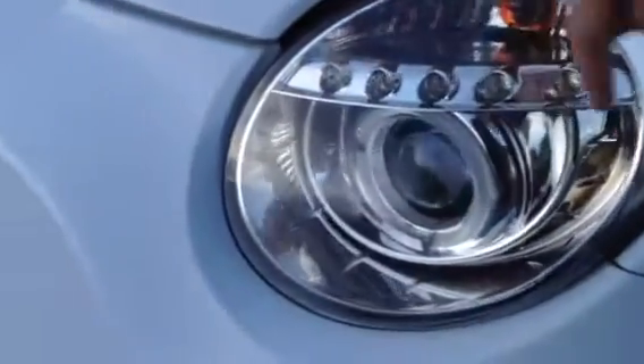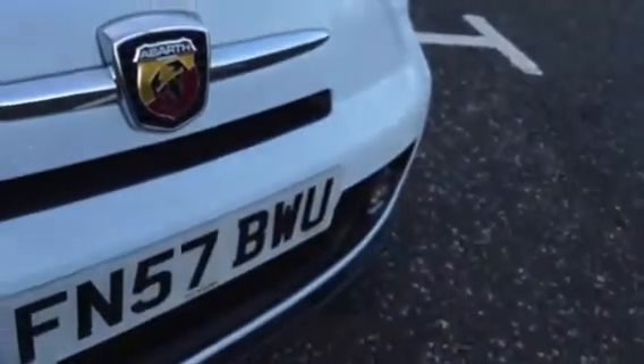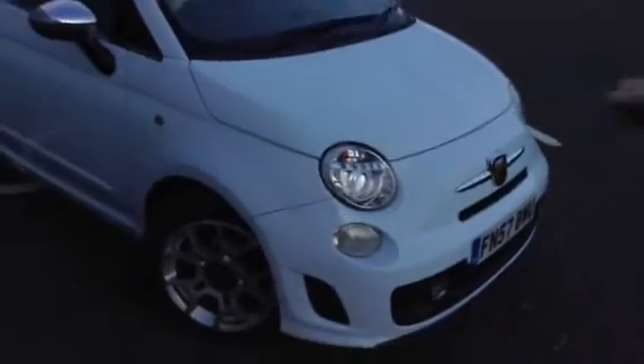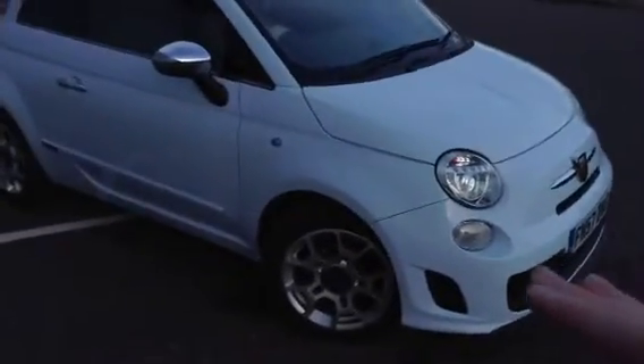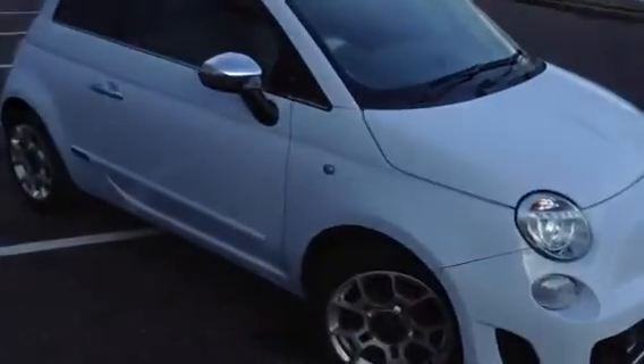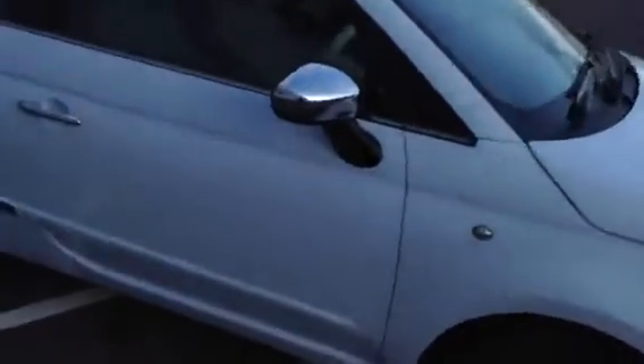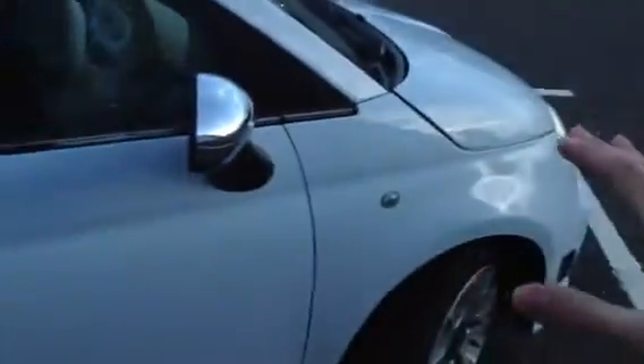Moving around to the front of the vehicle — all the Abarth body kit is here, along with daytime running lights. The bonnet is very clean with no signs of any stone chips. Very nice condition to the front of the car. I do have to say — it is a Category D vehicle, so it has had damage that has been repaired. Just be aware that it is a Cat D, but as you've seen it's in great condition and has obviously been repaired very well.